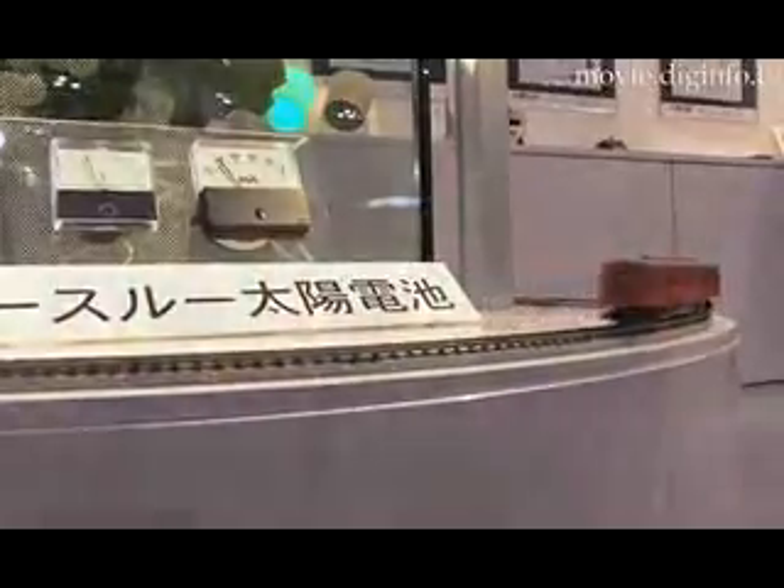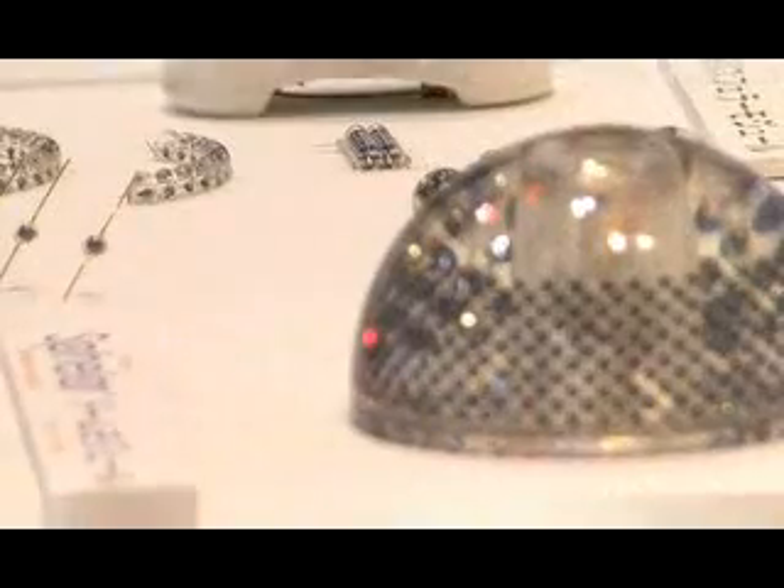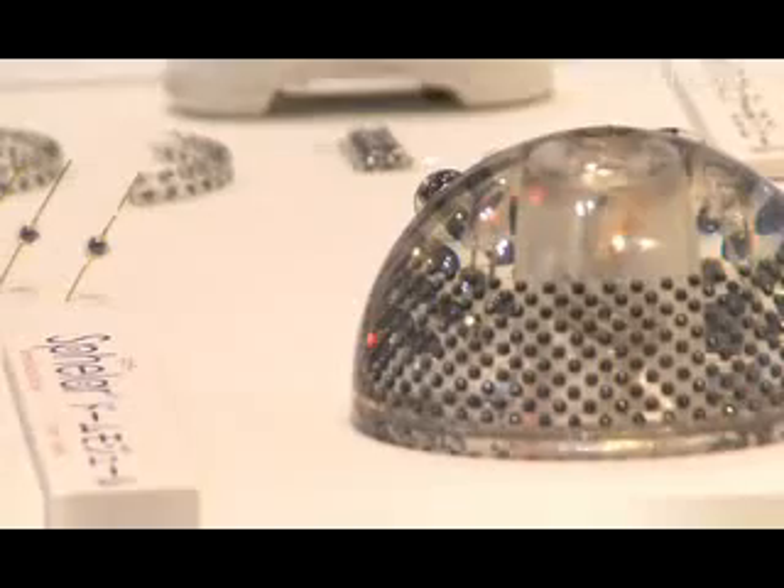Embracing the move towards renewable energy sources, Kyosemi have revolutionized the design of the traditional solar cell, increasing its power generation efficiency and paving the way for innovative applications and a more economical use of raw materials.